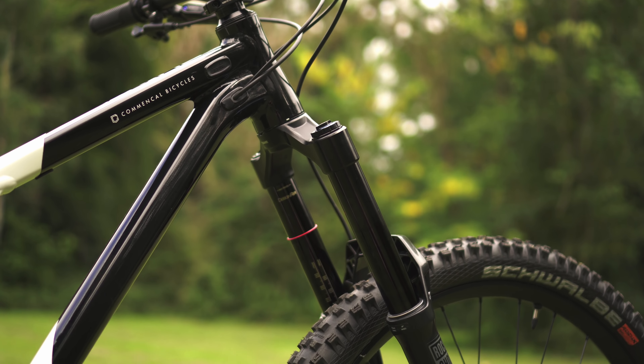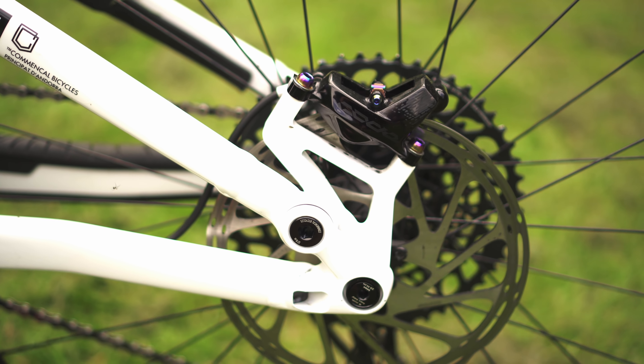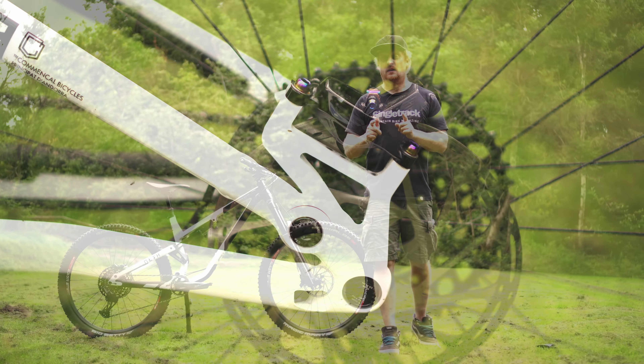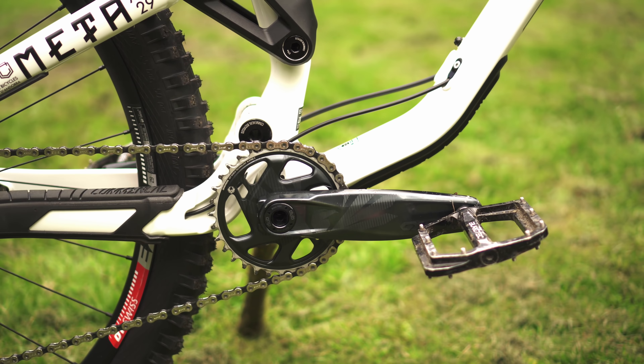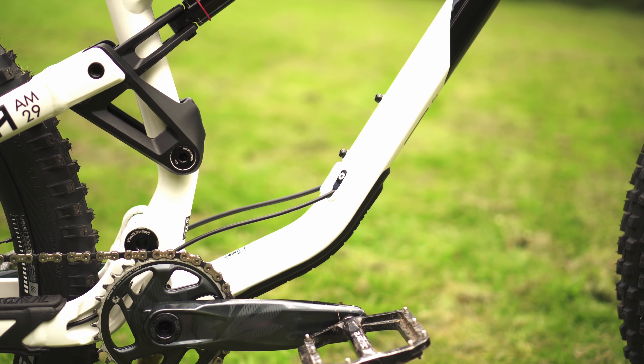Another really nice change on this frame is the seat tube height — it's just 440 millimeters, and that's on a large. Some brands you'll find 440 millimeters on a medium, and that means we can get away with a much longer dropper post. If I was going to complain about anything on my previous Commencal, it was that the seat tube was a little bit too long — so they fixed it with this.